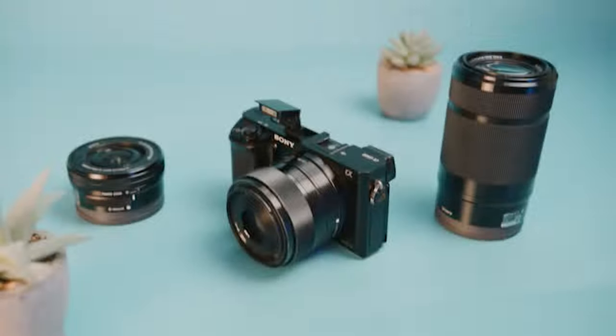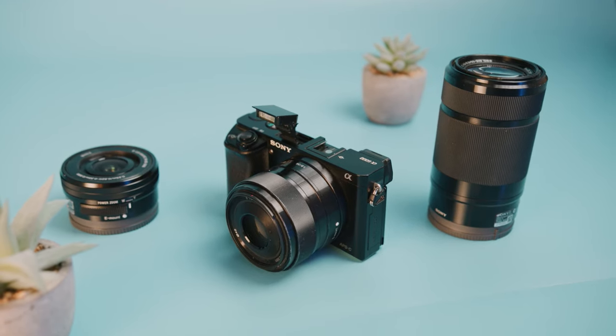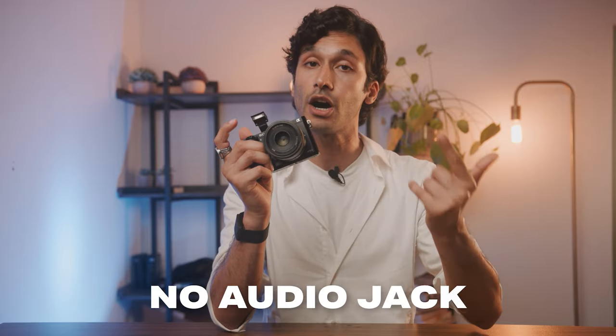Best of all, it also has a built-in flash for photography, which is becoming increasingly rare on modern cameras. However, the a6000 does not have an audio jack for external audio, and we're going to do an audio test later on to see how the internal mic sounds.